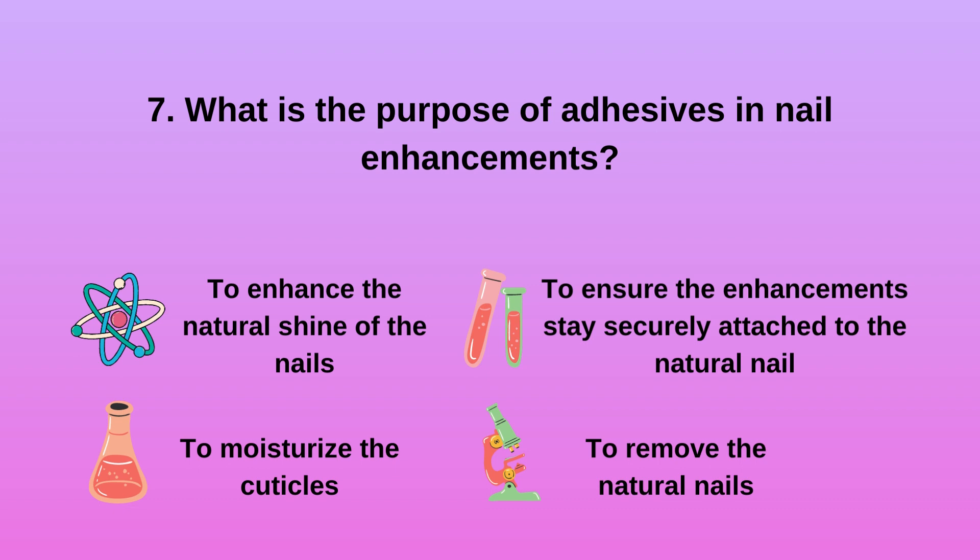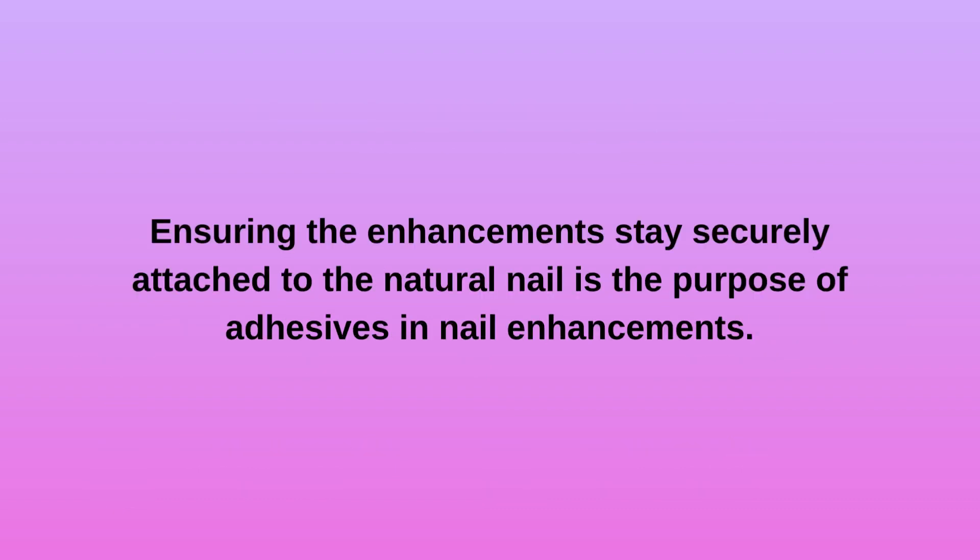Question 7. What is the purpose of adhesives in nail enhancements? a. To enhance the natural shine of the nails. b. To moisturize the cuticles. c. To ensure the enhancements stay securely attached to the natural nail. d. To remove the natural nails. Ensuring the enhancements stay securely attached to the natural nail is the purpose of adhesives in nail enhancements.